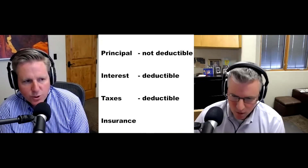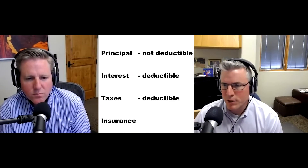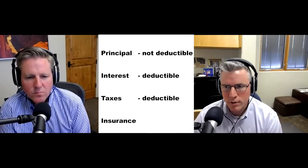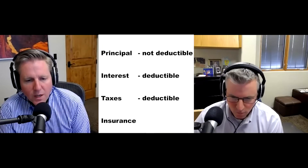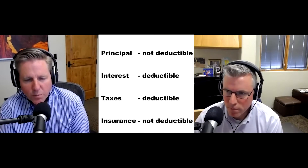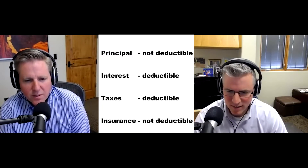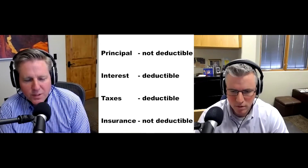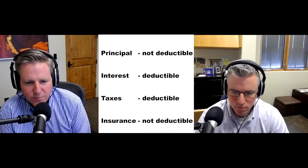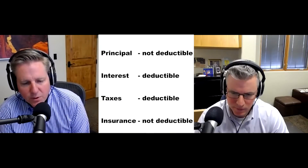Now in terms of the insurance component — this has always been a bit of a mystery. The rule is no, it is not tax deductible, unless you occupy a certain portion of your home for a business or side business. A lot of realtors in our audience who work out of their home could potentially have a small portion of that deducted. So the big answer is no, but there is an exception.